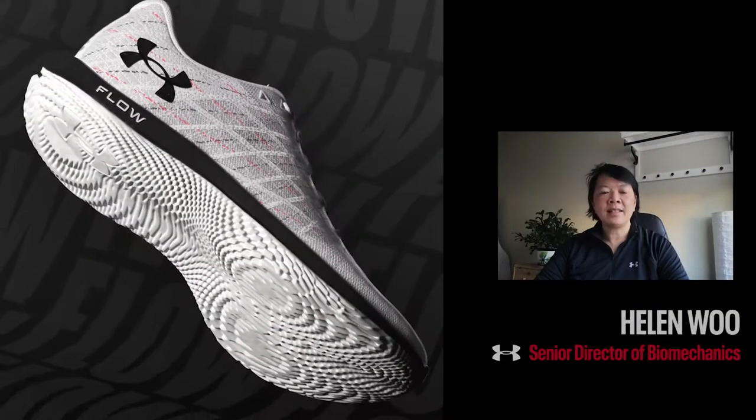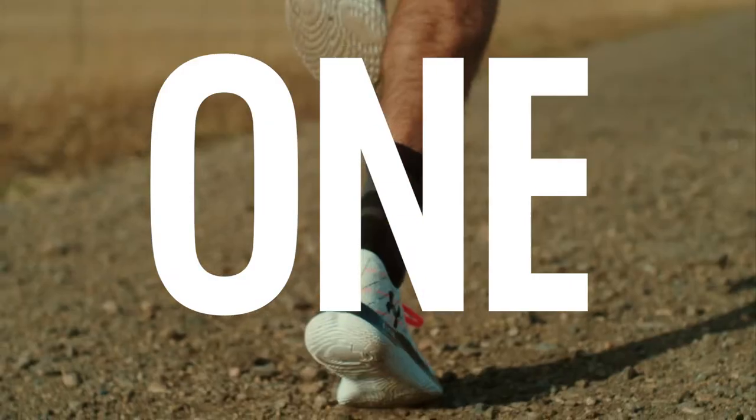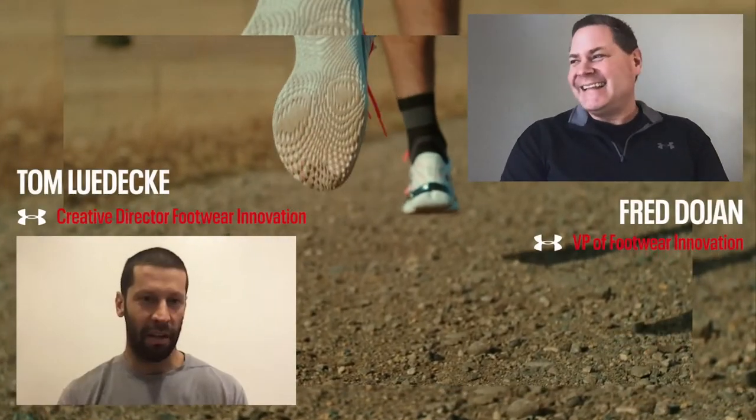The Flow Foam provides an elegant solution — cushioning, flexibility, and traction all in one package. Tom says it's a unicorn, and that's because it does so many things so well.